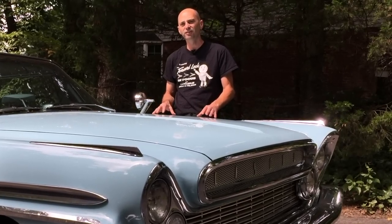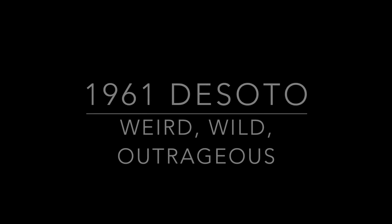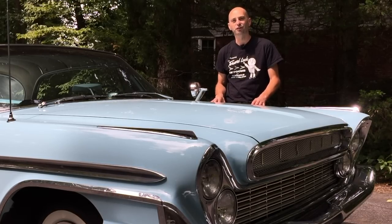The DeSoto Car Company ran for 34 years, starting in 1928 through 1961, and it was conceived as a competitor to Mercury and Oldsmobile. DeSoto was named after the Spanish conquistador Hernando DeSoto, and it was an obvious take on his role as an explorer.